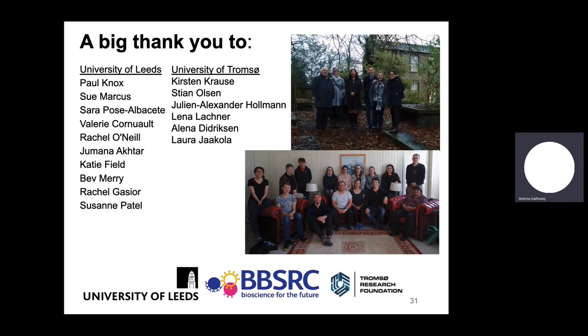I'd like to thank the teams who made this research possible. When I was at the University of Leeds, Professor Paul Knox led our group and Sue Marcus was the lab manager. In Tromsø, we were led by Professor Kirsten Krauss. Funding came from the BBSRC and the Tromsø Research Foundation. At the University of Leeds, we were actually in the Brontës' graveyard for field trips — not just anyone does trips like that! And I'd like to thank the Abingdon Naturalist Society for inviting me for this talk. Thank you for listening — are there any questions?